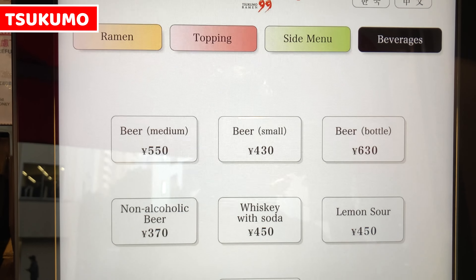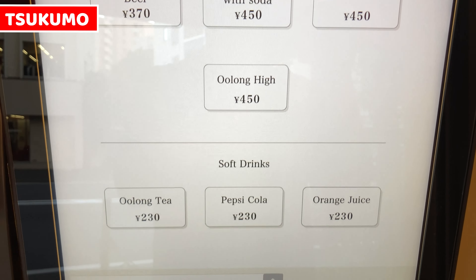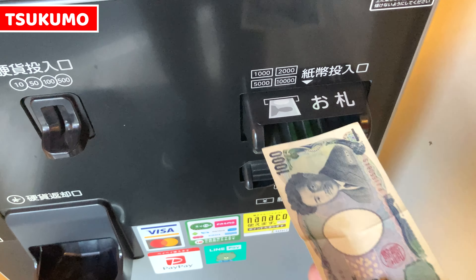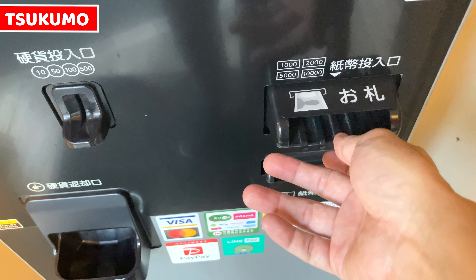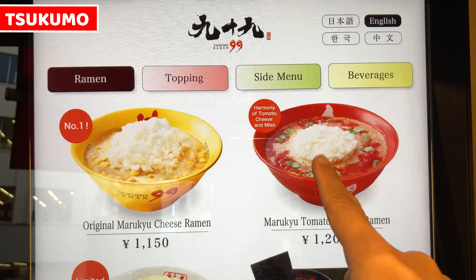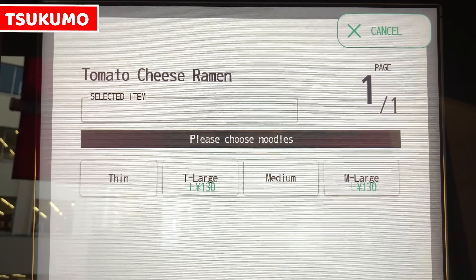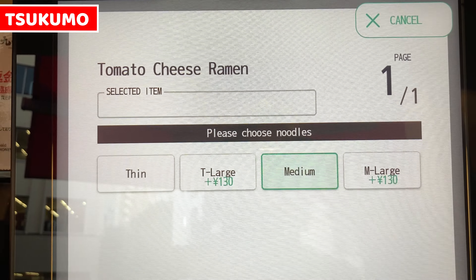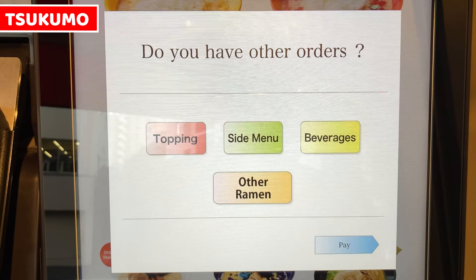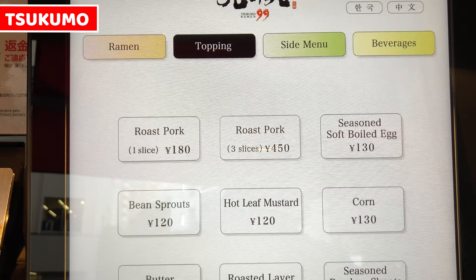The last page is for drinks — order whatever you want. Let's get tickets. I'll have Malukyu tomato cheese ramen for today. We can choose the thickness of noodles — I'll take medium for this time and press the decision button. I want a topping, so I'll select topping. I'll also take my favourite topping: seasoned egg.